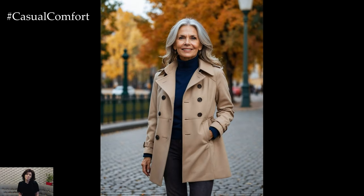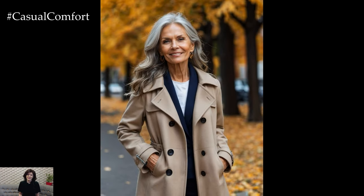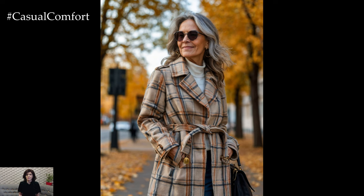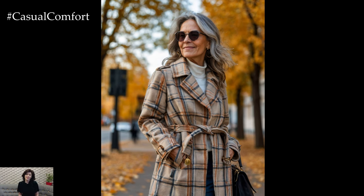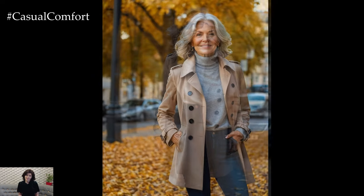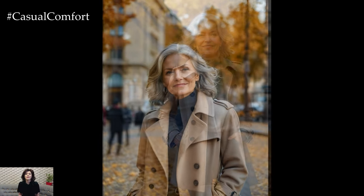As the days get cooler, outerwear becomes a key element of your wardrobe. The trench coat is a perennial favorite for good reason — it's lightweight, stylish, and can easily be layered over a sweater or blouse. Go for classic beige, or mix things up with a darker shade like navy or charcoal for an autumn-ready vibe. If you're looking for something a bit more structured, a wool coat or a tailored blazer is a great option for early autumn, offering warmth without sacrificing sophistication.